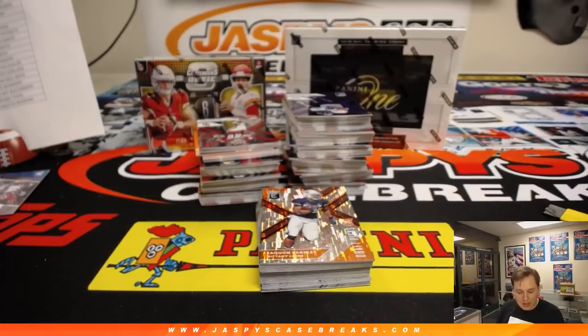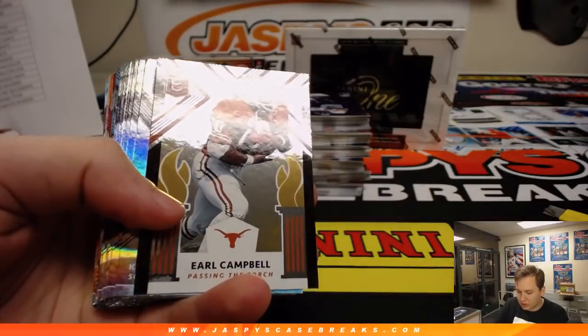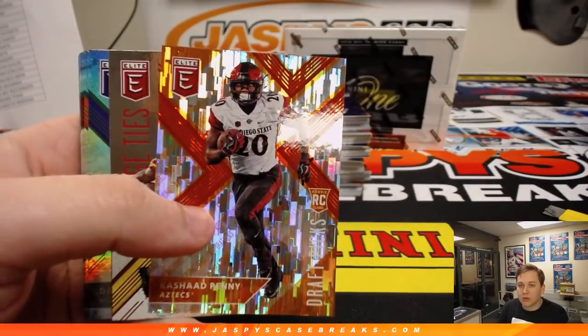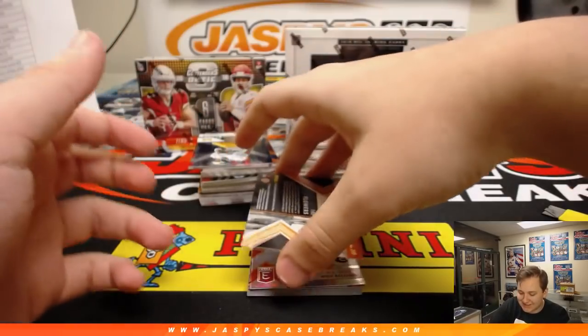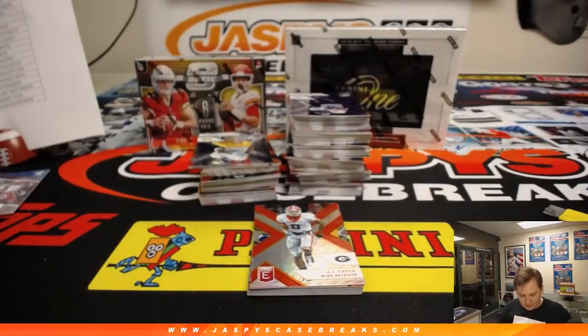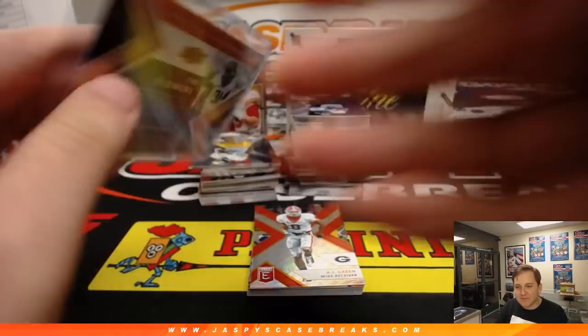I think he's on the Montreal Alouettes — that's a CFL now. We've got a Saquon Barkley — not numbered, but nice rookie there. Orange. We've got a Rashad Penny — I know he was a huge college player. We've got Oklahoma State right there — Trey Flowers. Trey Flowers — that goes to the Seahawks. Tice — there you go, Tice. I should have known that one — fifth rounder from Oklahoma State.